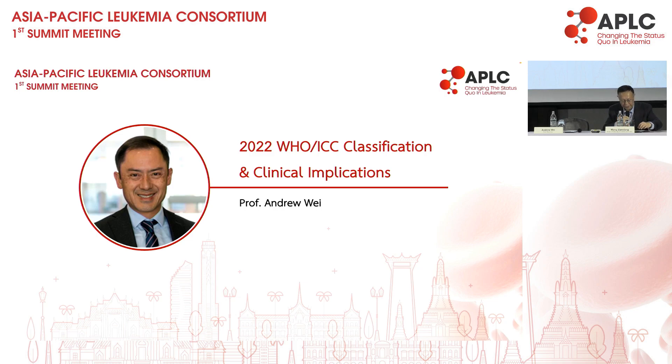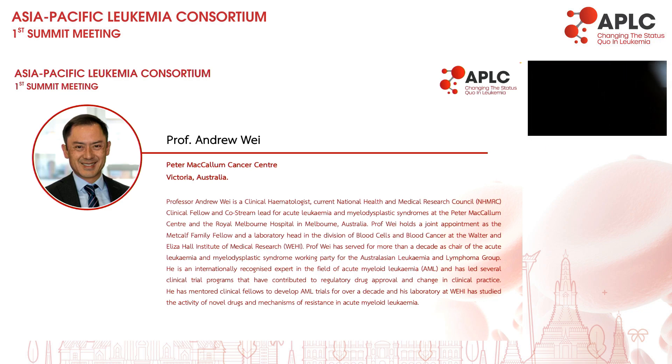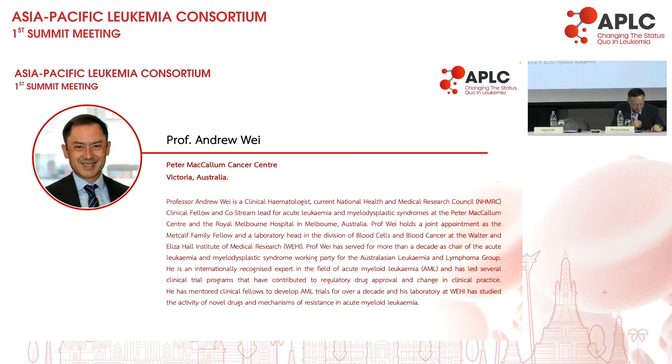We now welcome Professor Wei. He's a clinical hematologist from the National Health at the University of Melbourne. He's a very well-known leukemia expert who has conducted many trials and published many peer-reviewed papers. Today, Professor Wei will bring us the 2022 WHO/ICC classification and clinical implications. Professor Wei, please.